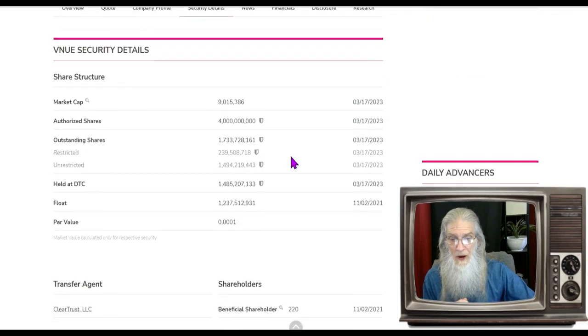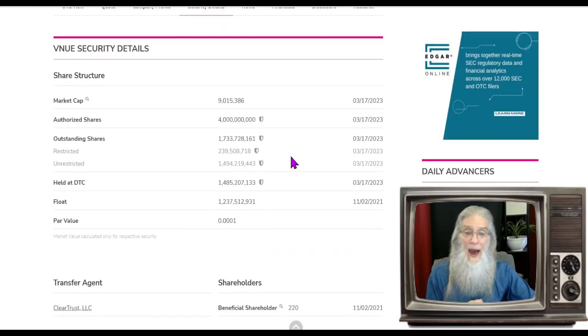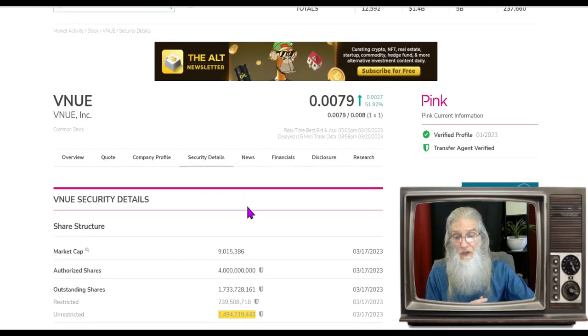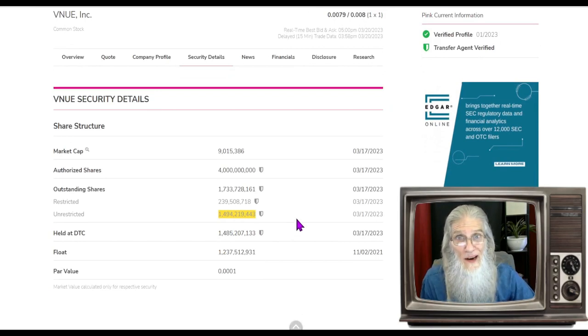Share structure for the company: lots of shares here. I dove into the pink disclosure and found 1.5 billion shares — it is huge.